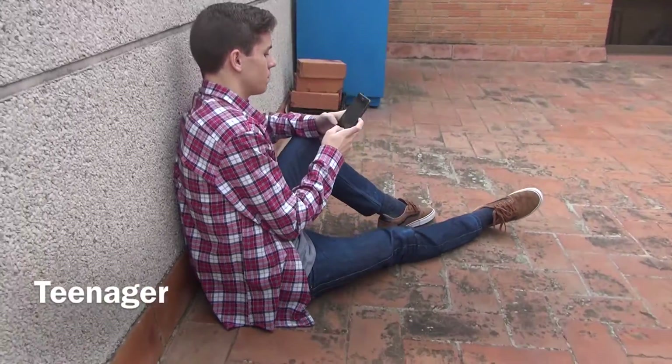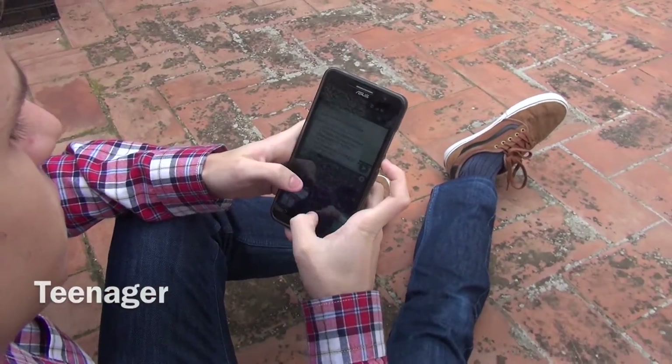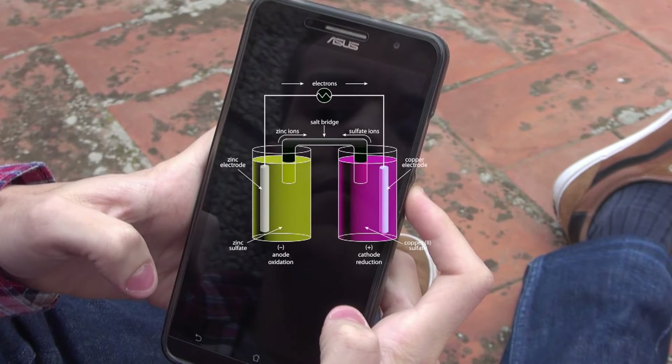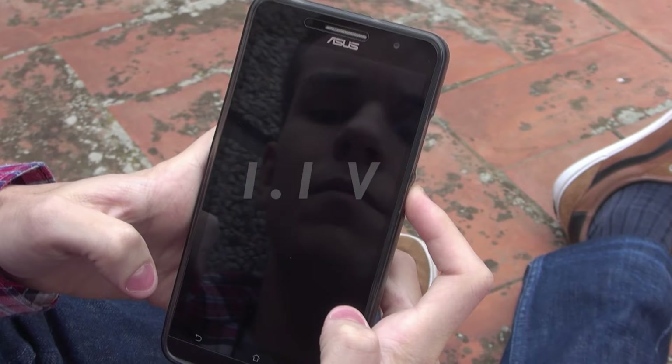This teen is using his phone without being aware of the chemistry behind it. Batteries work by connecting a cell containing zinc to a cell containing copper, both in salt solution. Zinc and copper lose two electrons, and since zinc has a higher tendency of losing them, the copper ion gets reduced to copper metal. Overall, this releases 1.1 volts.